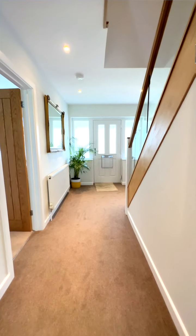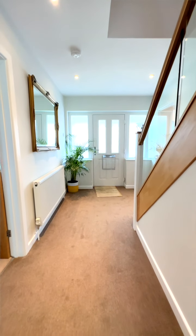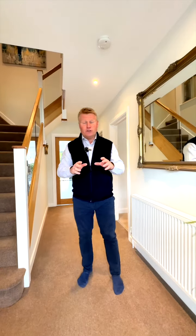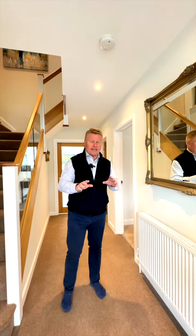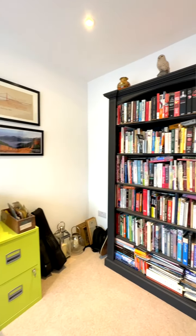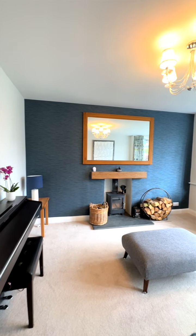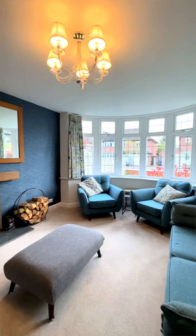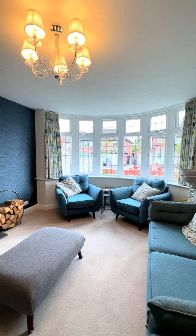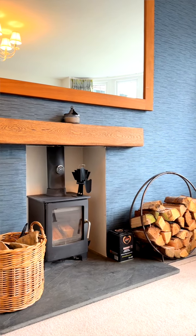Coming inside Besbury Close, we have an absolutely stunning, beautifully extended property. We've got two reception rooms to the front — a study to the right-hand side, and a further reception room currently used as a living room to the left. There's a log burner in there as well, which you'll see on the video. It's absolutely beautiful.